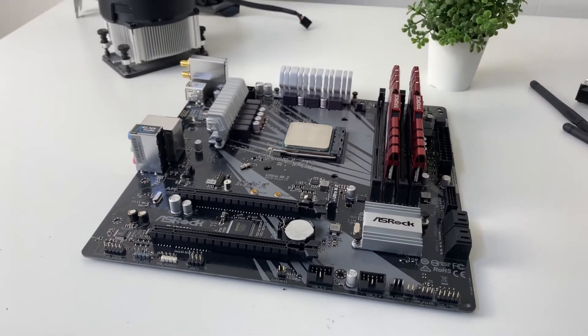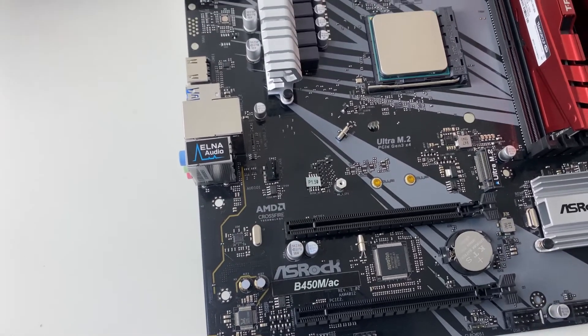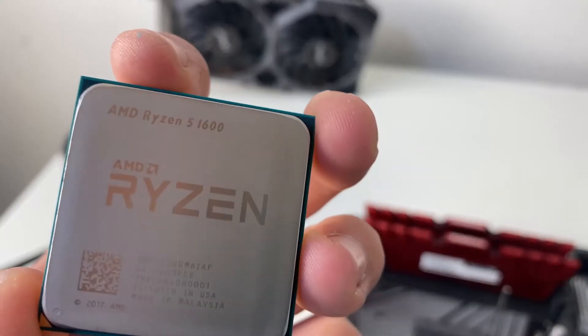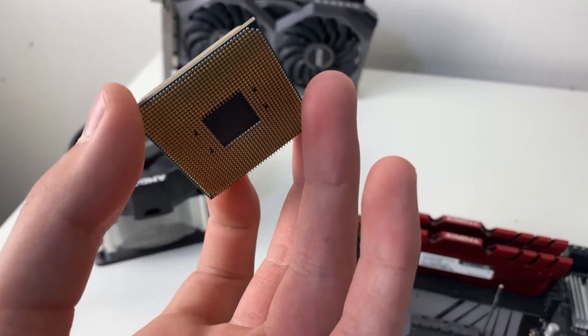While I wait for the case to get here off of Amazon, let's do a quick dive into all the parts going into this build. Starting off with the motherboard, it's a B450M AC motherboard which has an M.2 slot and Wi-Fi on board, which is pretty cool. Sitting in the motherboard socket is the CPU — the Ryzen 5 1600. It's a really solid six-core, twelve-threaded processor if you can get it for a solid price.